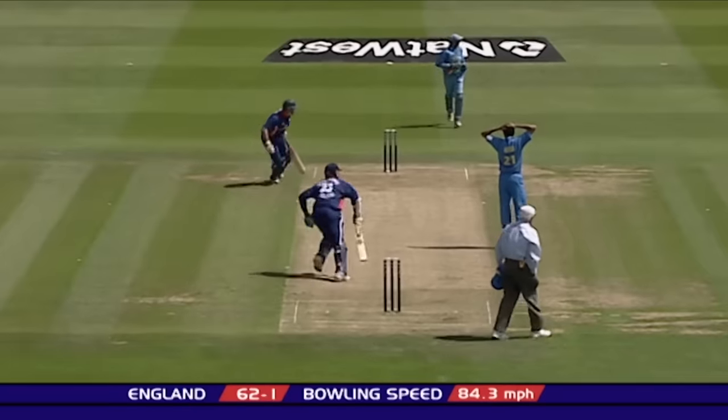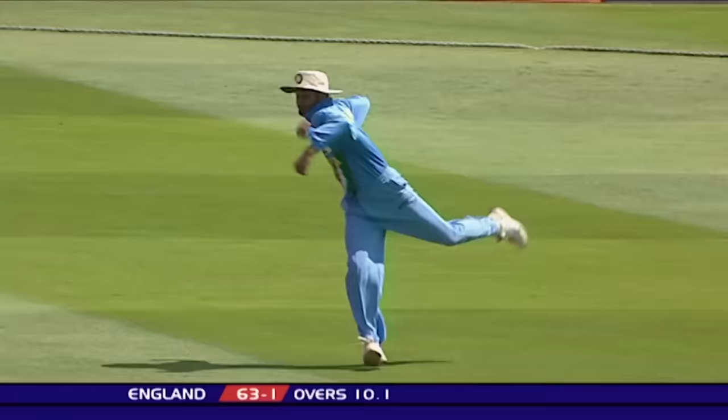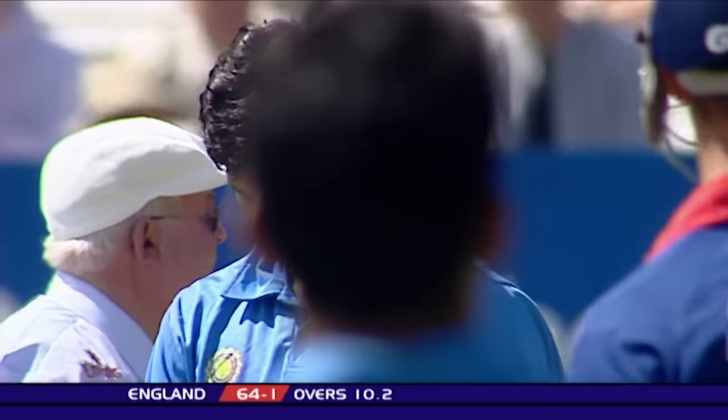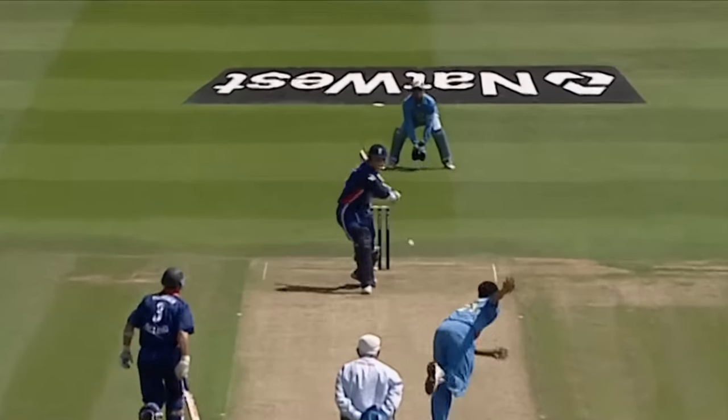Well, Yuvraj got a hand to it. Trescothick using his feet again, and this time he's very nearly gone. Trescothick giving himself room, coming down the wicket. All I can say is what a great, great effort.